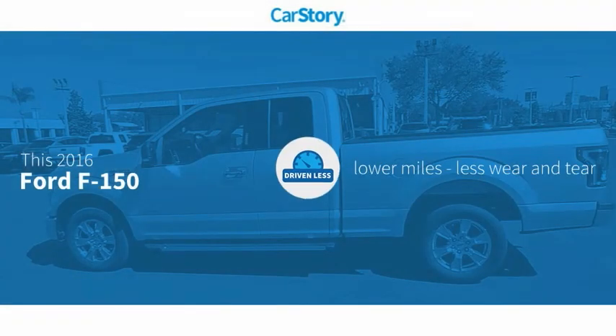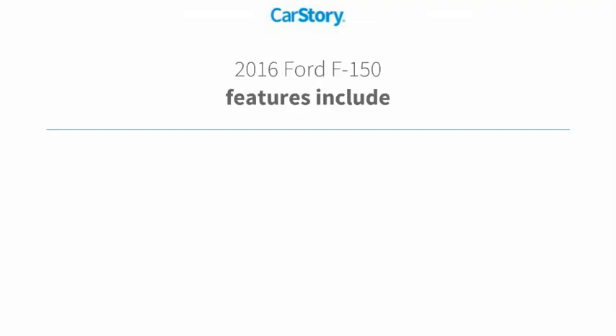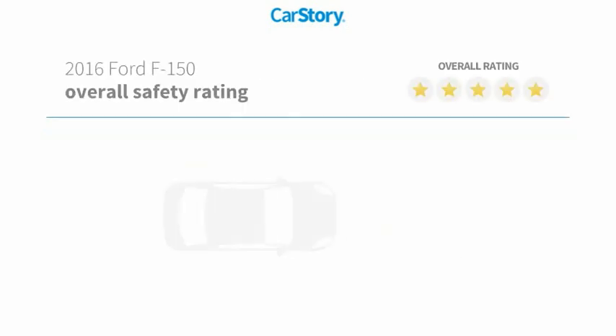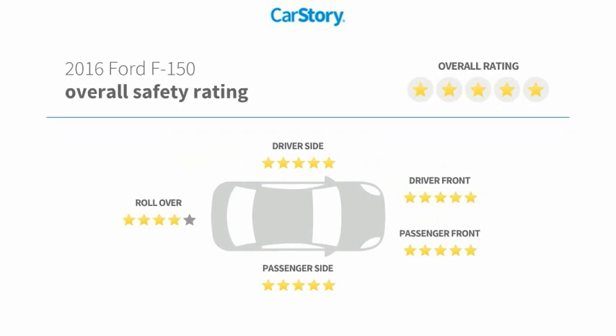Carfax research indicates this vehicle as having lower miles with less wear and tear. Features also include alloy wheels, rear view camera, and has been listed as an IIHS top safety pick with these ratings.